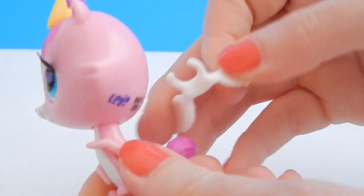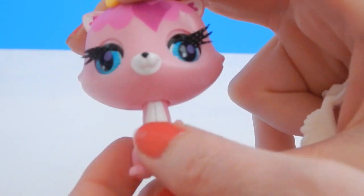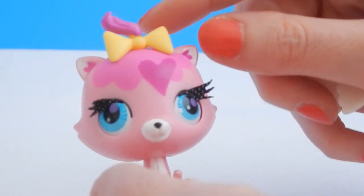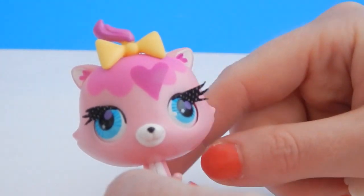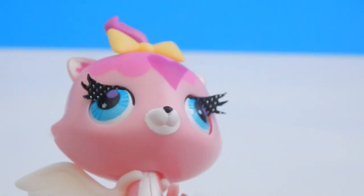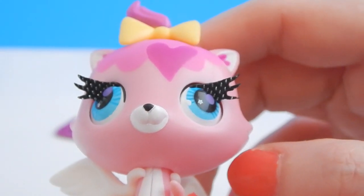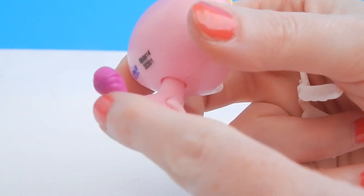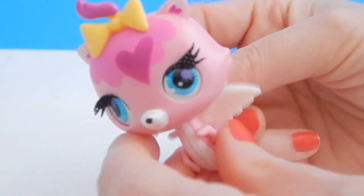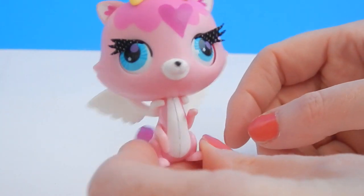She comes with these detachable wings and it's actually easier to press her head down without her wings on. She has a really cute pink heart on her forehead and a yellow bow holding just a little bit of her hair up. She has the longest eyelashes I've ever seen on a kitty, and there are actually some little tiny sparkles in there too. Her tail has just a dash of purple. She's pretty darn cute with her wings on.